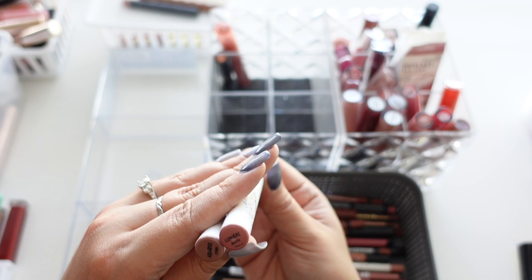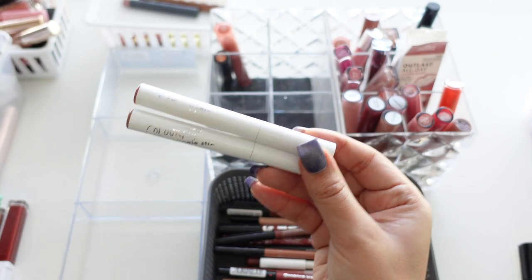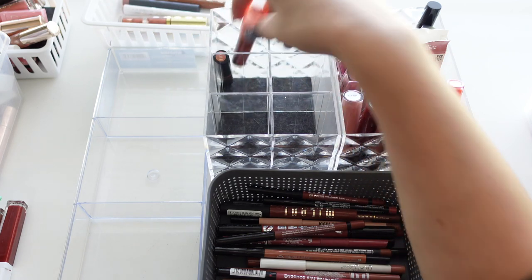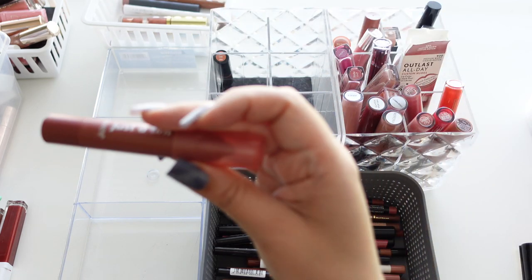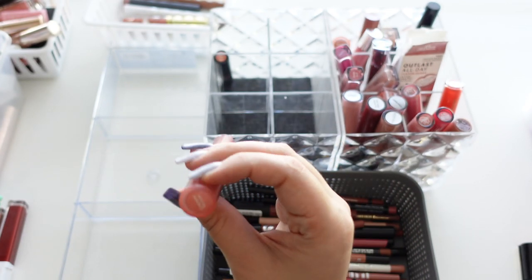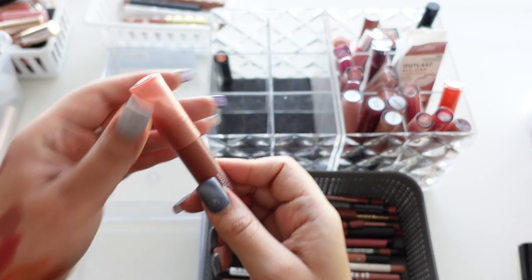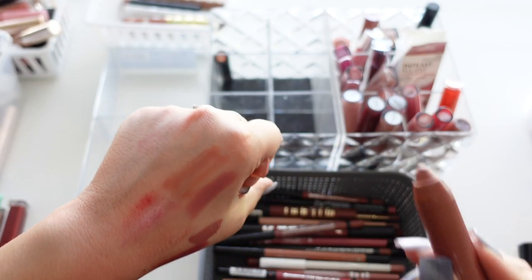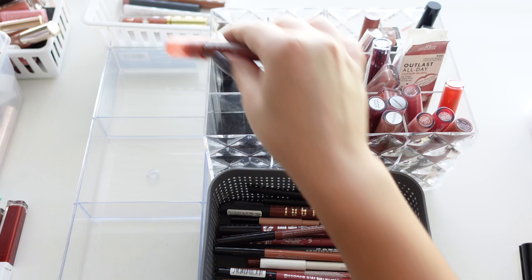These two Color Pop Lippy Sticks in Aquarius and Lumiere — Kathleen Lights used to always talk about these, which is why I bought them. Then we have the Color Pop Just a Tint Lip Crayon — I don't even know if these are made anymore — in Cherry Picking. It was so pretty, I loved the chubby stick, gave you the perfect amount of color, but I've had it for way too long.